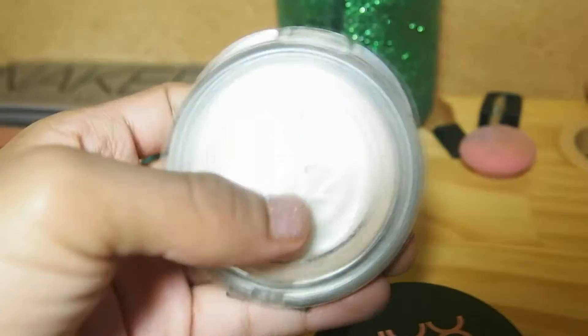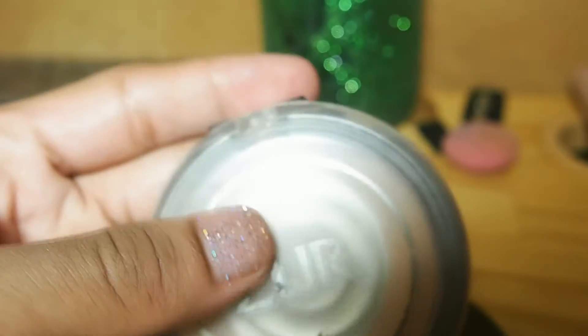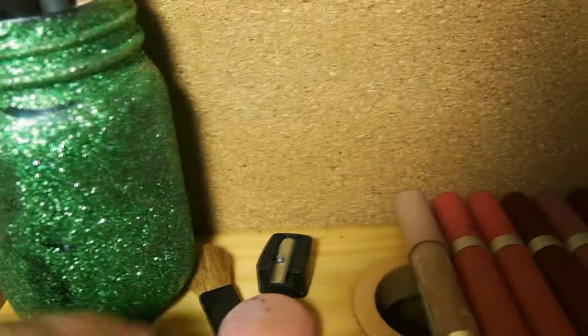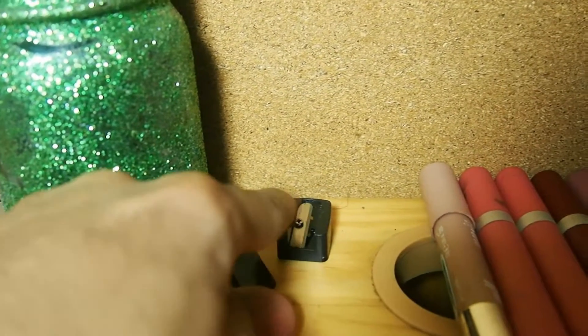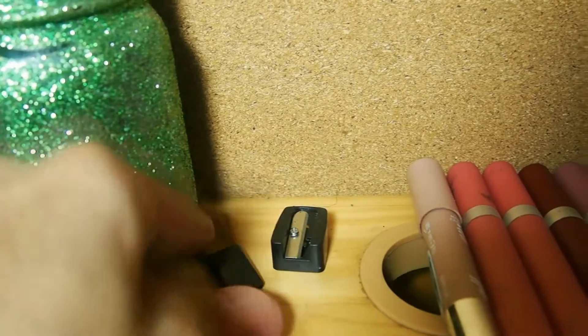And this is my setting powder by Zuri that I use when I'm actually baking. It is a translucent powder, which I prefer when it comes to that. It does a pretty okay job. Then over here we have my brushes, my beauty blender, and my ELF sharpener.